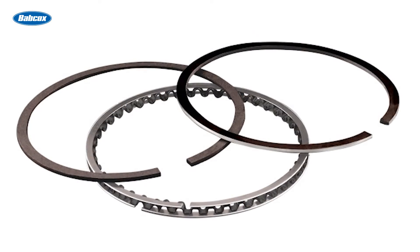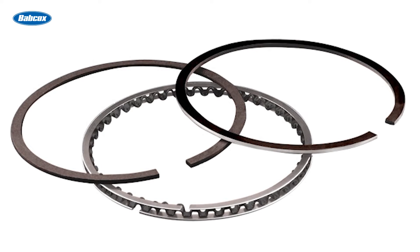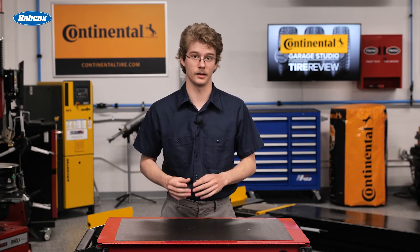To diagnose leaking piston rings, a leak down test should be conducted. If only one cylinder shows signs of oil fouling, a relative compression check can help pinpoint any mechanical issues specific to that cylinder.